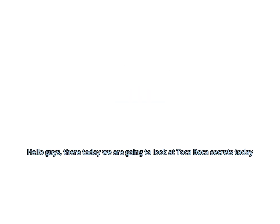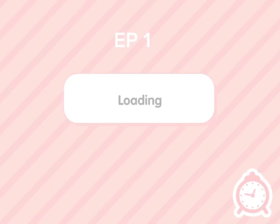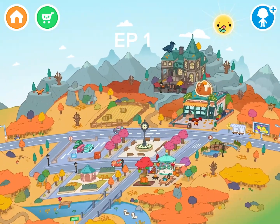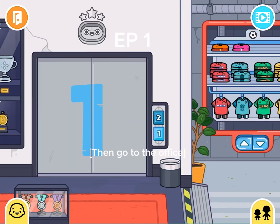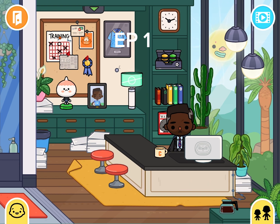Hello guys, today we are going to look at Tokuboka's secrets. First, go to this blue building. Then, go to the office. Then look for some coins. Found them.